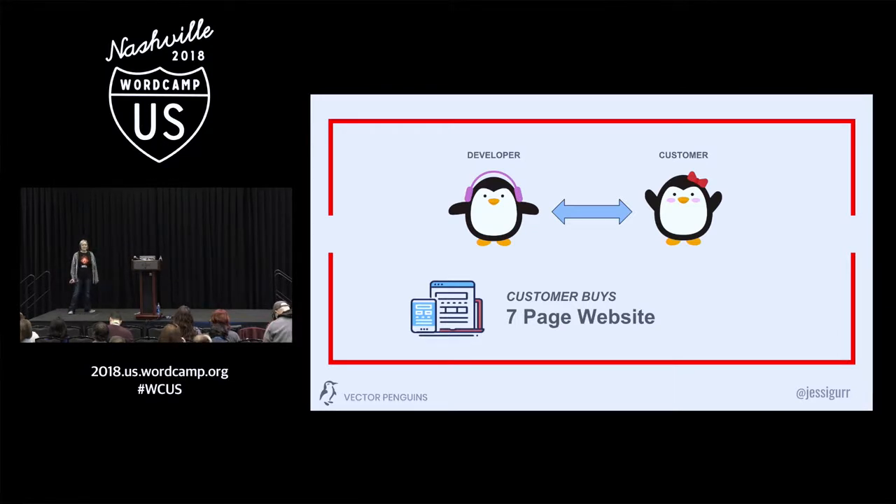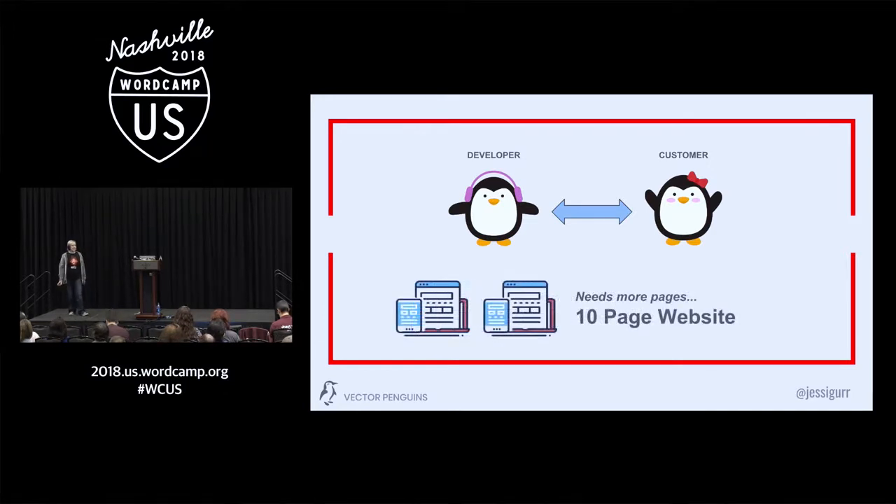And the customer says, 'Oh, maybe about seven pages — home, about, a photo gallery — nothing too big.' And the developer's like, 'That's great. I'll go ahead and do that for you. When do you need it?' A month would be good, right? Not too bad. So three days before the website's set to go live, the developer reaches out to his customer.